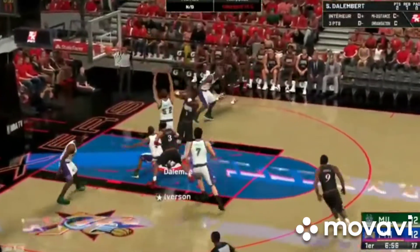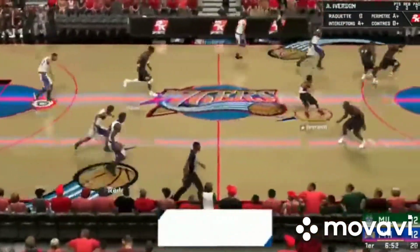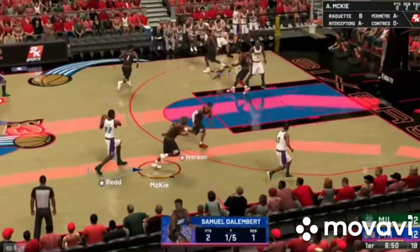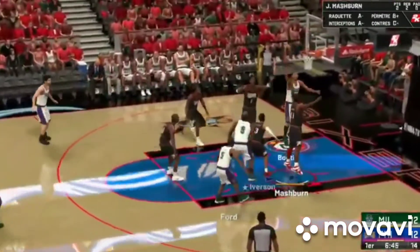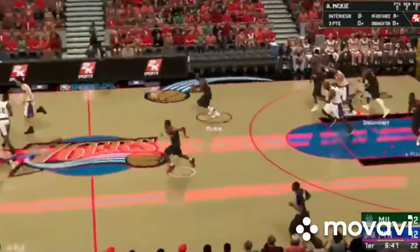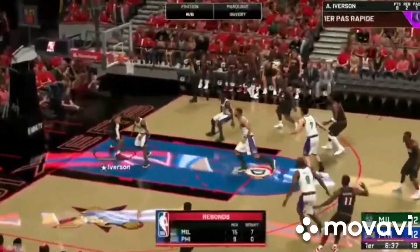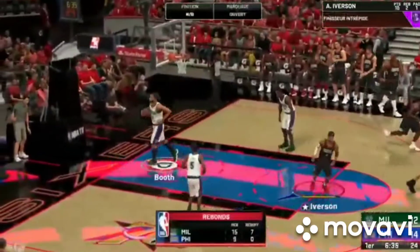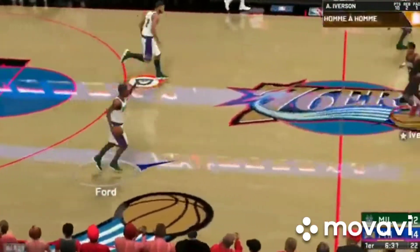Iverson against Ford, D'Alembert — no good that time. He has to work harder to get a good high percentage look — he's been taking some bad shots. Here's Ford, here's Booth — no luck on the shot that would have put them on top. A team's rebounding is a great measure of its energy, and theirs has been terrific here in the first quarter. The assist is the key to that sequence — a great look to set them up.